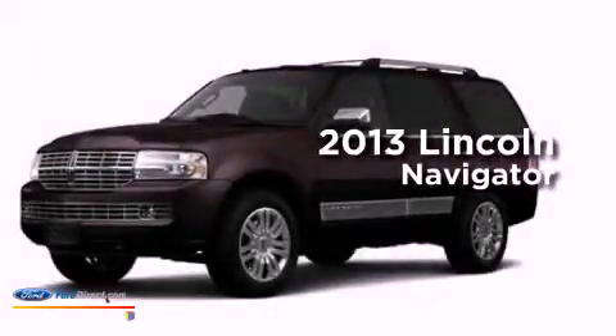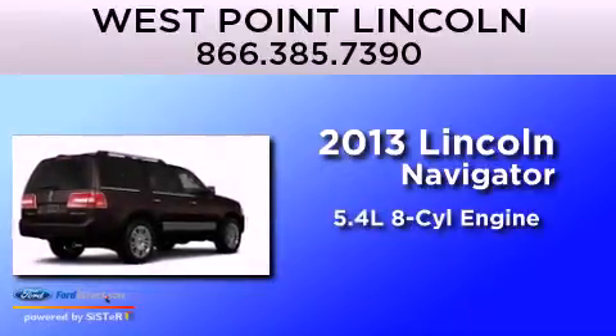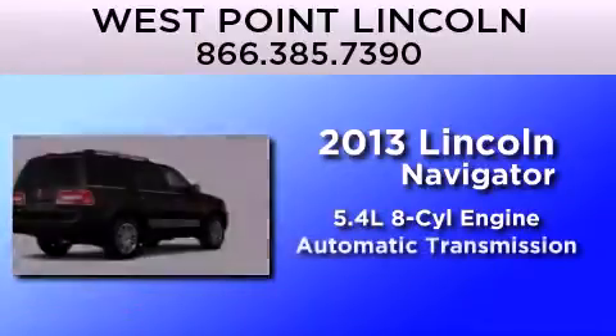This is a brand new 2013 Lincoln Navigator. It features a 5.4-liter 8-cylinder engine and an automatic transmission.